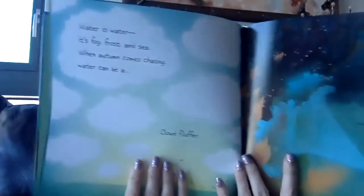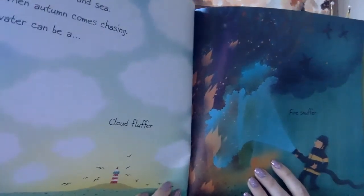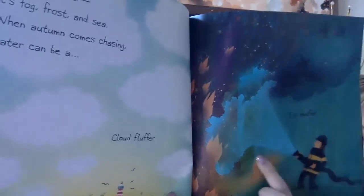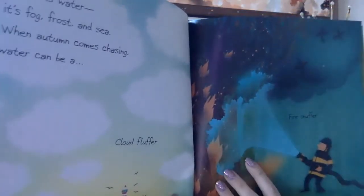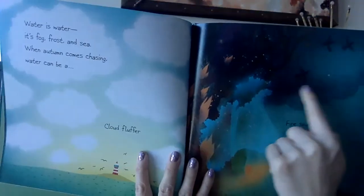Water is water. It's fog, frost, and sea. When autumn comes chasing, water can be a cloud fluffer. A fire snuffer. How do we use water when there's a fire? The firefighter sprays the water out of the hose onto the fire. And it snuffs it — it puts it out. And then it makes a lot of smoke like this.